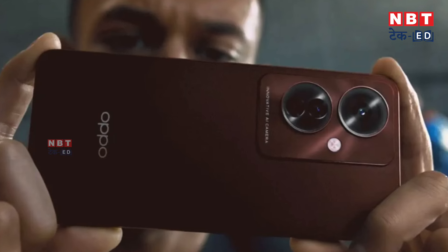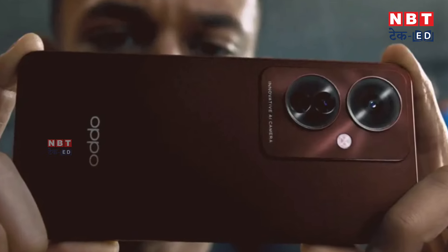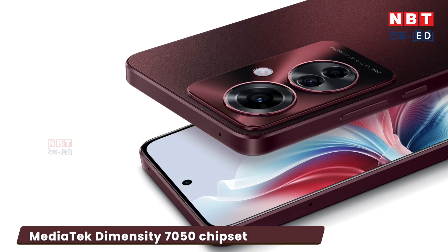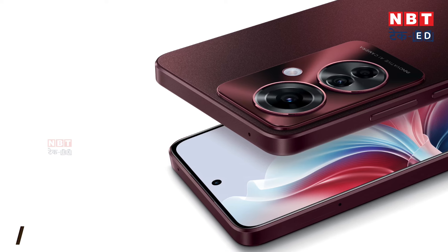In addition, you will get some AI filters like portrait mode and beauty filters, which will help you click aesthetic pictures. When you talk about performance, you will notice that in this phone you can get a Mediatek Dimensity 7050 chipset, which is a good chipset for the mid-range segment and can deliver good performance.